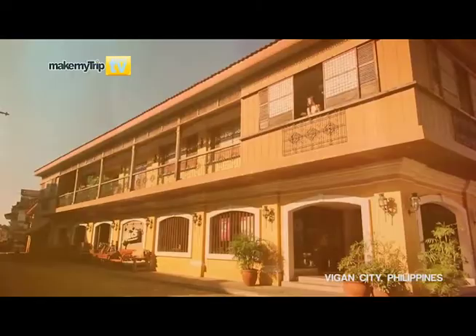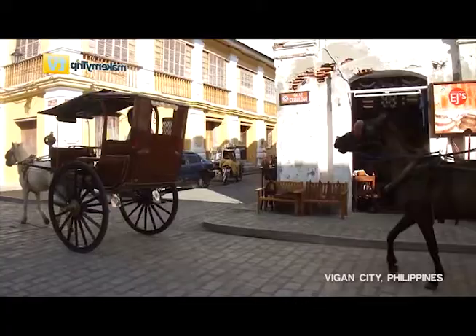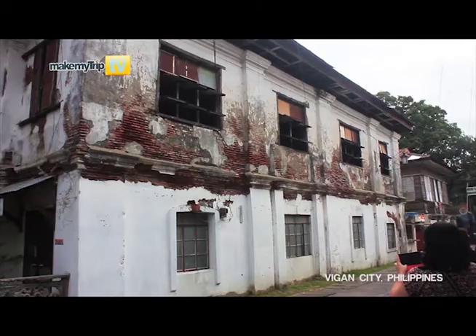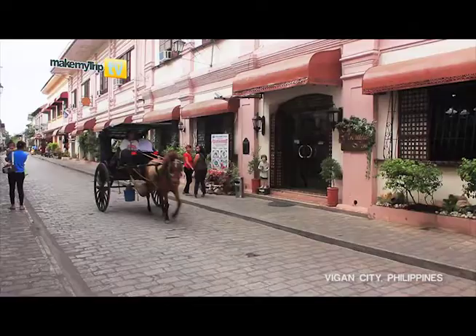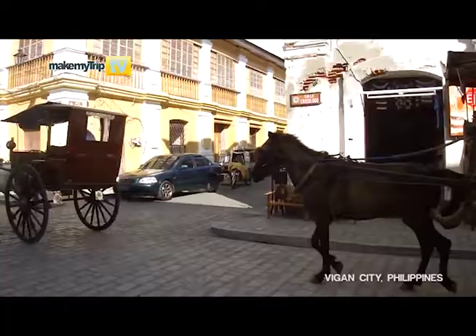This significantly quaint town is the best-preserved example of a comprehensive architecture which reflects the coming together of cultural foundations from China and Europe. This resulted in a unique fusion of Asian construction style with European colonial design. As soon as you step into its cobblestone streets and watch the horse-driven calesas ride past you, you are immediately transported back in time and space.